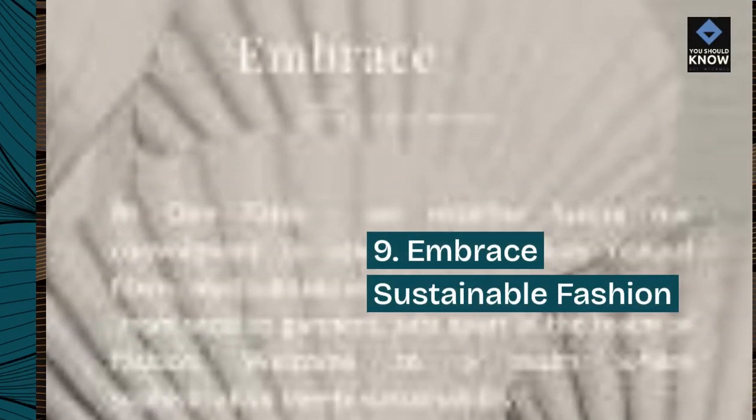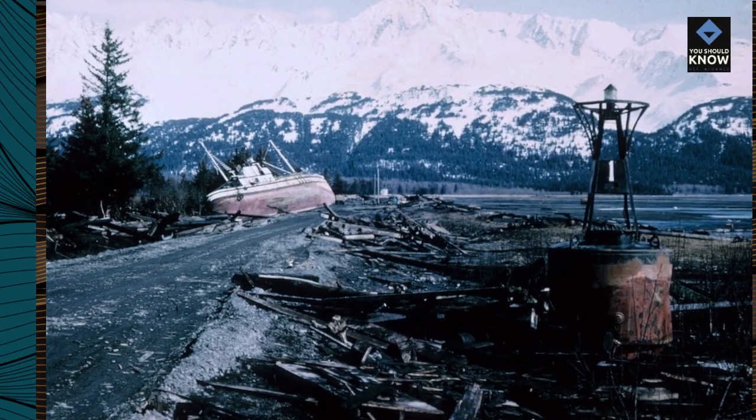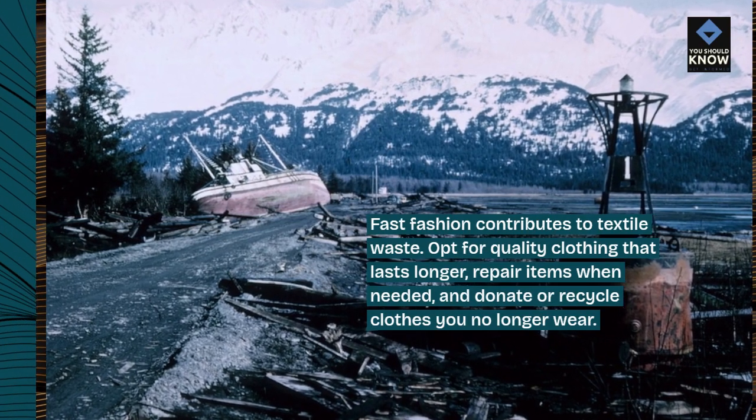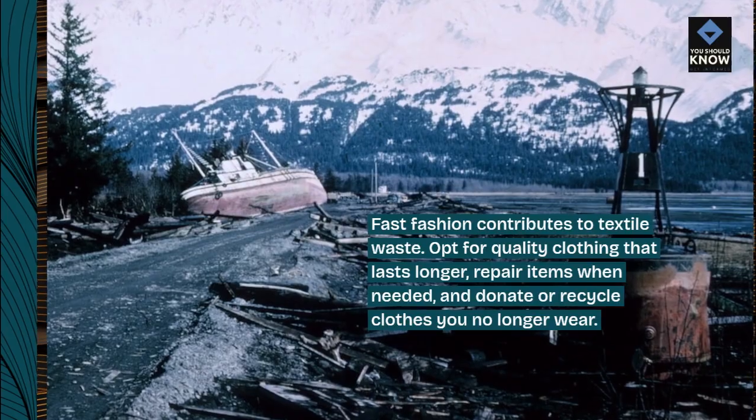9. Embrace sustainable fashion. Fast fashion contributes to textile waste. Opt for quality clothing that lasts longer, repair items when needed, and donate or recycle clothes you no longer wear.